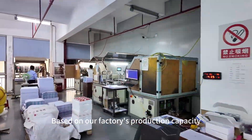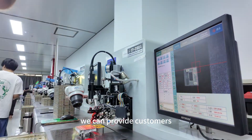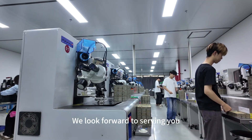Based on our factory's production capacity, advanced equipment, advanced technology and process assurance, we can provide customers with strong production capabilities and deliver high-quality products. We look forward to serving you.